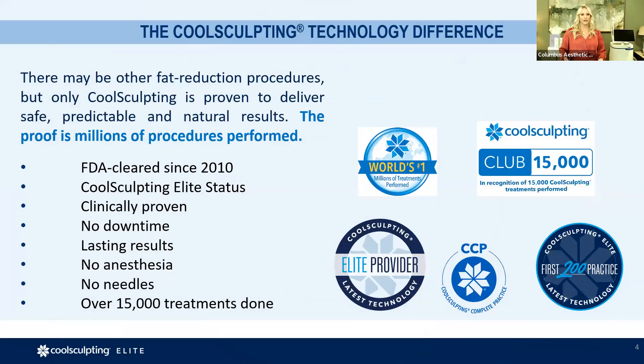There are other fat reduction procedures out there, and we're going to talk about why Emsculpt is different and why we decided to bring something else into the practice. CoolSculpting is the only one clinically proven to deliver safe, predictable, and natural results. There have been millions of treatments nationwide, and here at CAPS, we are proud to have recently hit our 15,000th treatment. We do it almost every day, and that makes a big difference when you go to a practice — you want to know your providers have the volume, experience, and knowledge of body types, sizes, and shapes.